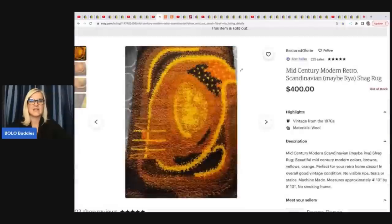What did she sell? She sold this mid-century modern shag rug — it is incredible. She got this at an antique store and paid $95 for it, but it sold for $400 on Etsy. She is Restored Glory over on Etsy — you can follow her by clicking the heart.